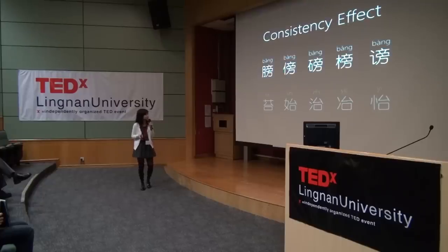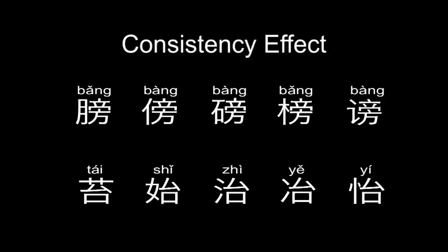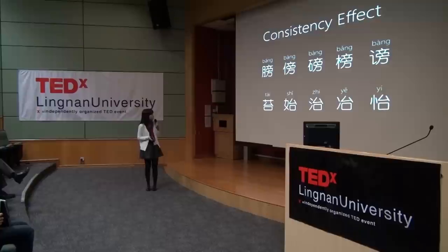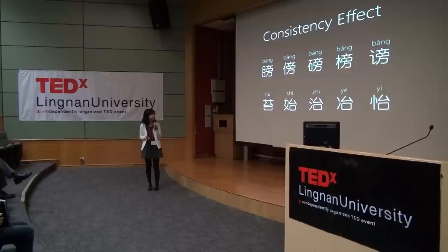The other part of this system is something more complicated, called consistency effects. What are consistency effects? For primary school students, these effects happen in the third grade. There are five characters that share the same phonetic compound. The phonetic compound pronounces 'pang', but the family all pronounce 'bang', just with different tonal messages. For example, the first one is third tone, fourth tone, fourth tone, then third tone and fourth tone. So this character family has a really high consistency value.